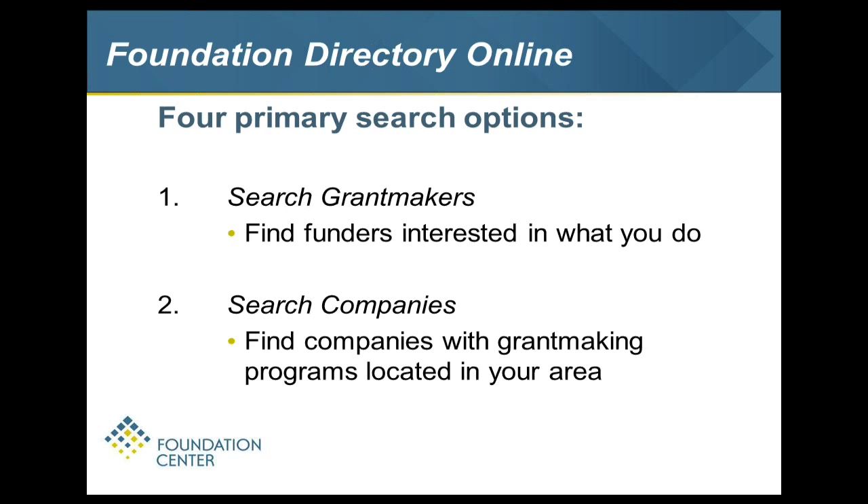The Foundation Directory Online is a database we consider our pride and joy – really the first answer to the question, how do I find funders? We've spent so much time making sure all the good information we gather on private givers, private foundations, corporations, and charities across the country is included in one place. It's updated weekly with the latest information on grantmakers and has four different ways to search it.